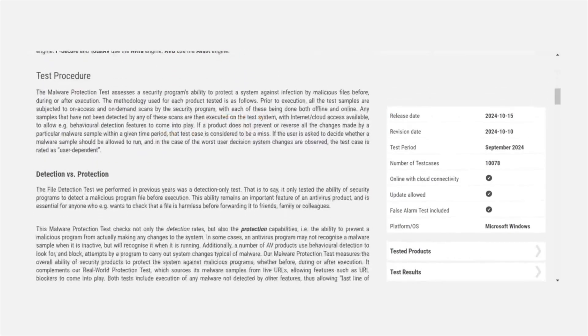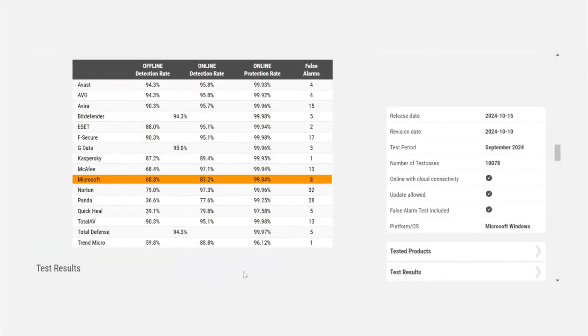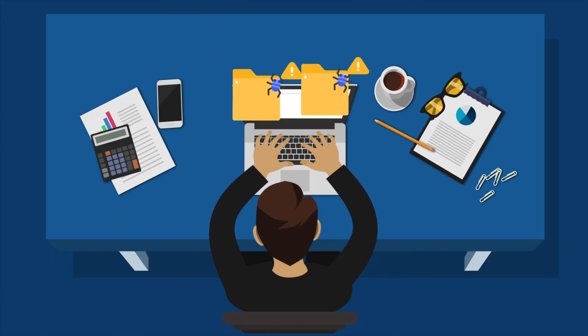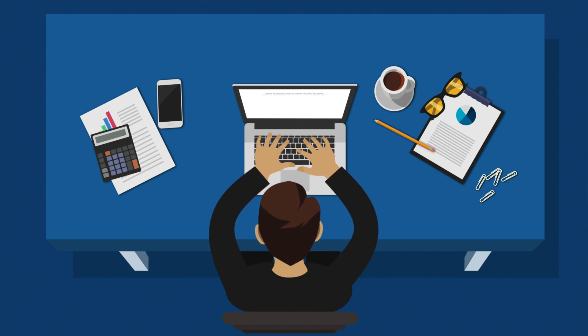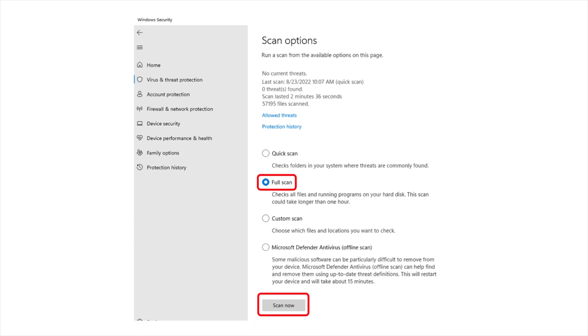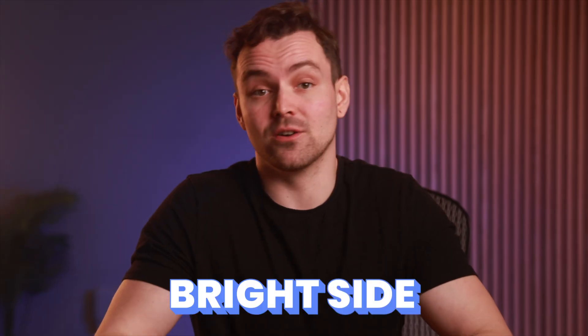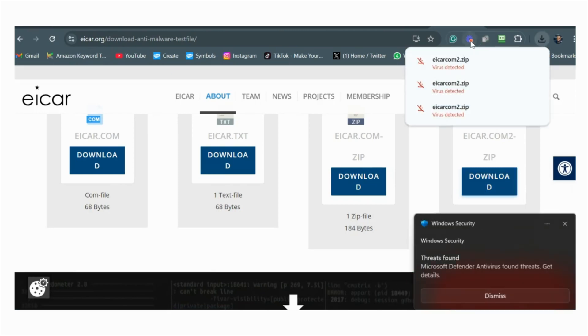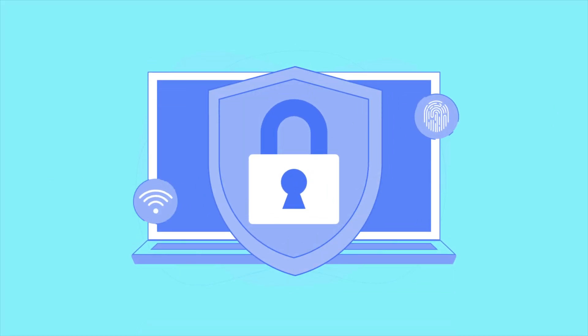Its recent malware detection tests on AV Comparatives showed it scored 68.8% in offline detection and 83.2% in online detection, but an impressive 99.84% in online protection rate with only 8 false alarms. When conducting my personal testing of its offline detection rates, I planted two malware files on my PC. During a quick scan, it failed to detect either threat, which was disappointing. However, the full scan successfully identified the malware, though it couldn't resolve the issue without manual removal. On the bright side, its real-time protection proved impressive — it immediately detected and blocked the malware from accessing my PC, which explains its strong performance in online protection tests.